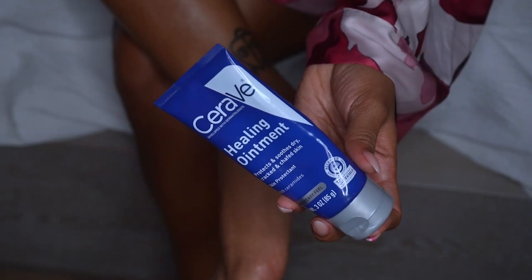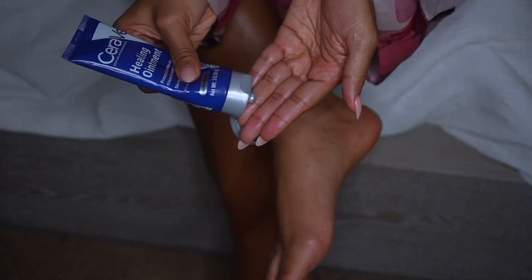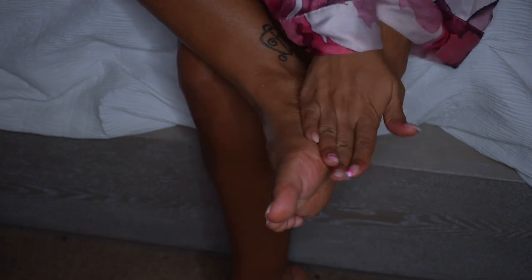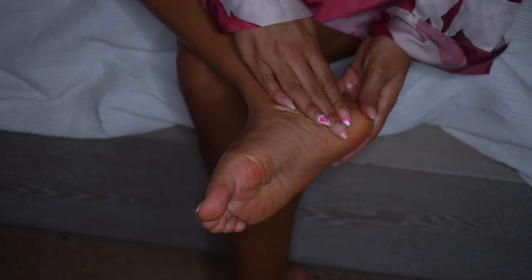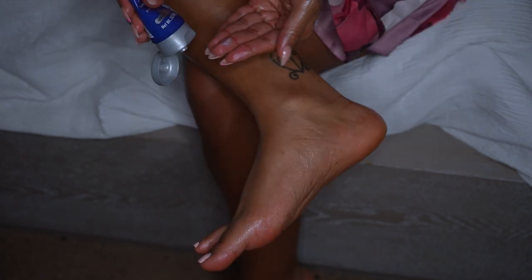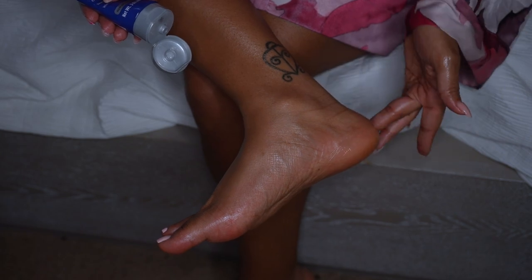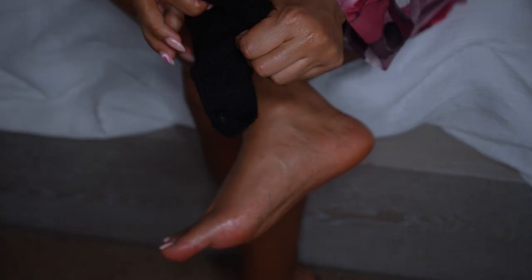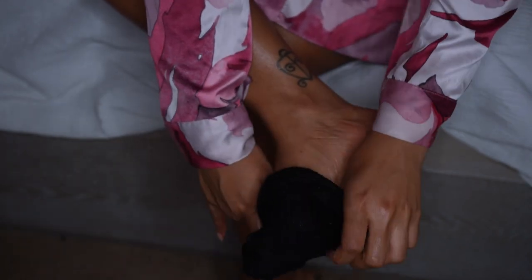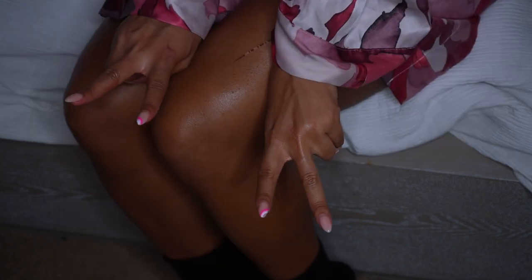Last but not least, for my feet, I go in with the CeraVe Healing Ointment. That really helps get into the cracks of the heel that sometimes gets left out and looks rough in your sandals and heels. So you want to make sure that heel is nice and tended to and supple and soft. I do this little trick — it used to be Vaseline on my feet with socks overnight, but now I'm using the CeraVe Healing Ointment. You can use whatever you want, whether it be coconut oil, Vaseline, or any product you have — just lock it in with socks and go to sleep, and your heels and feet will feel really soft in the morning.